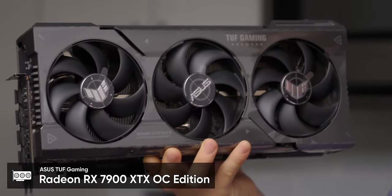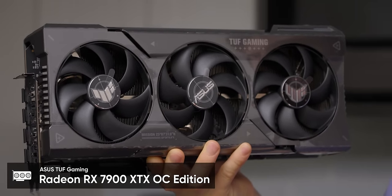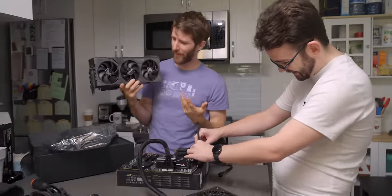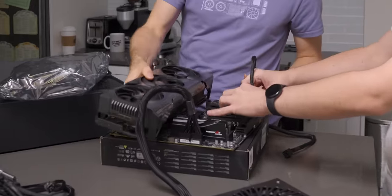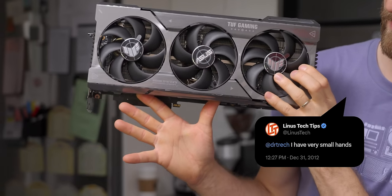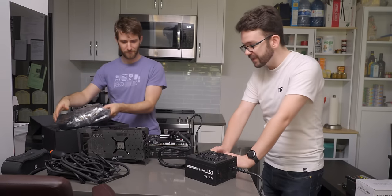GPUs have actually reached the point where they are comically large. This looks novelty-sized. Look at it compared to the motherboard — it dwarfs it. Look at it compared to a totally normal-sized human hand. I have to say, that's a lot bigger than even I was expecting.